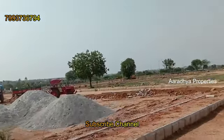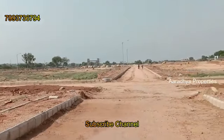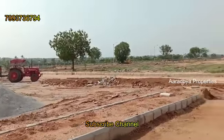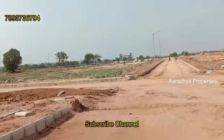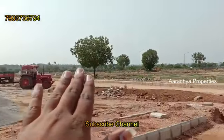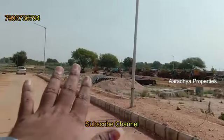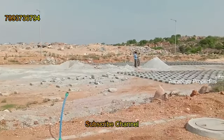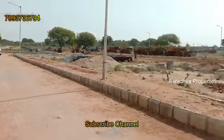This is a very comfortable investment zone in the Maheshwaram region. There is significant investment happening in this area. The main work is completed, and the blacktop roads will be finished within 2 to 3 months.